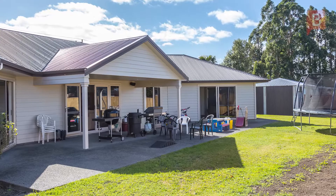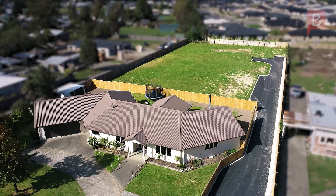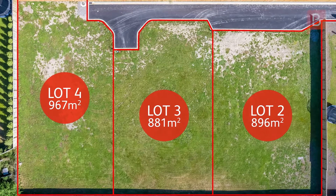The brand new engineered driveway will take you to the three large sections at the rear of the property. These have services to the boundaries already and titles at council ready to be issued. Subdivisions this well done don't come along often.